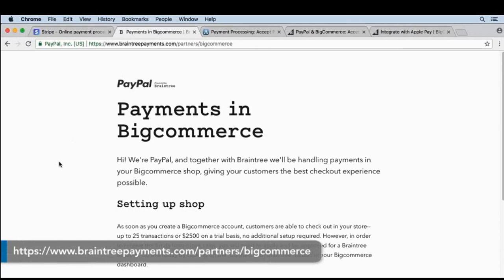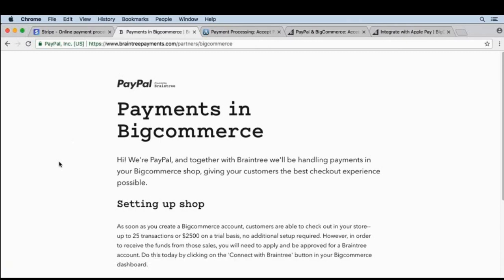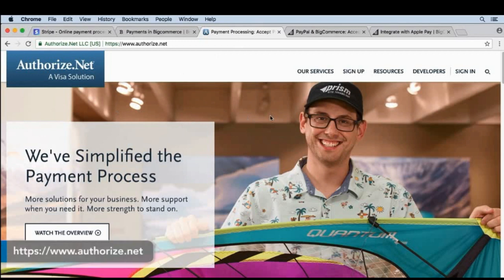Another well-known modern gateway is Braintree. Braintree has pre-negotiated rates with BigCommerce, so if you want to save a little bit of money as a store owner you can set up your Braintree account through BigCommerce. If you're working with a merchant who already has a brick-and-mortar store, they might already have a merchant account and want to use a different payment gateway. One of the biggest payment gateways is Authorize.net — if you're planning on setting up a gateway other than Braintree, you can use Authorize.net and it'll integrate with just about any merchant account.